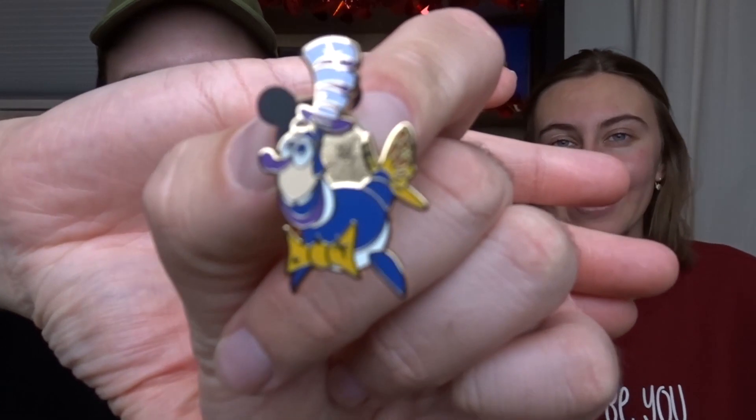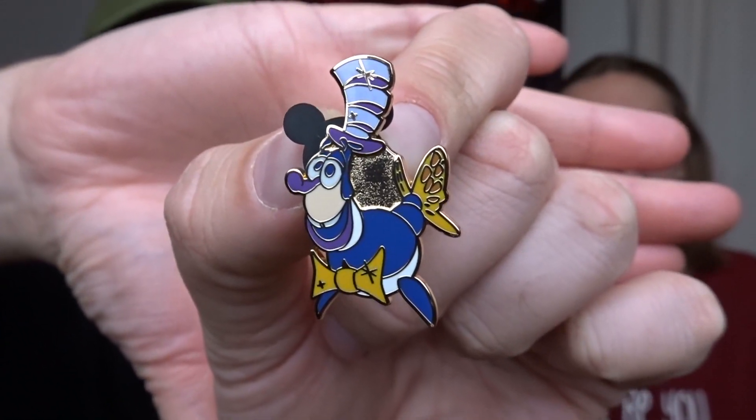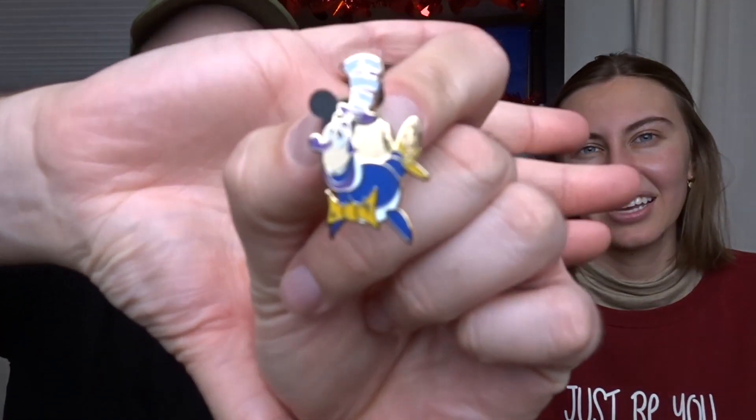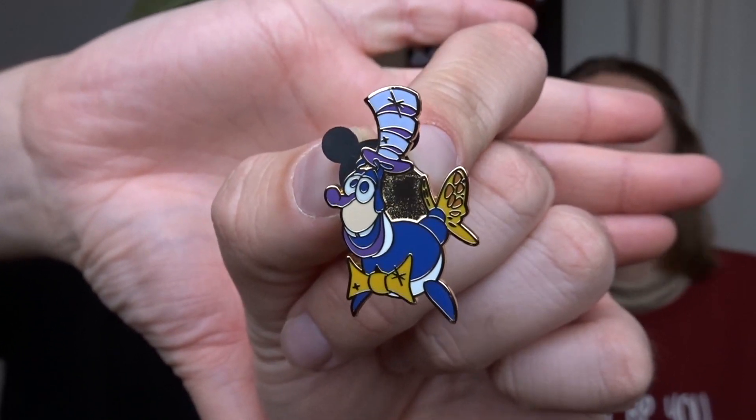Another random grab — this one is also from the 50th mystery box. I don't know his name but he's from Muppet Vision 3D — like the 3D guy they create in the lab. If you know his name, let us know in the comments. I love the colors on this one and we're now one step closer to completing the 50th set.